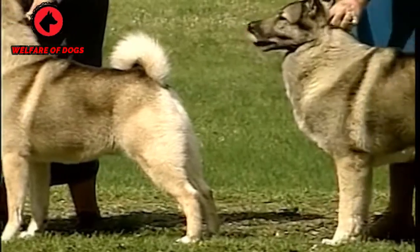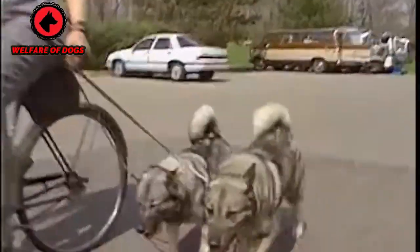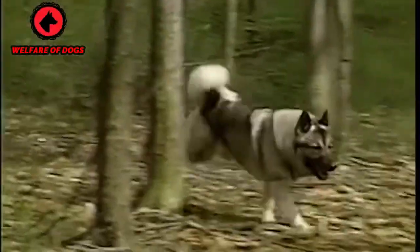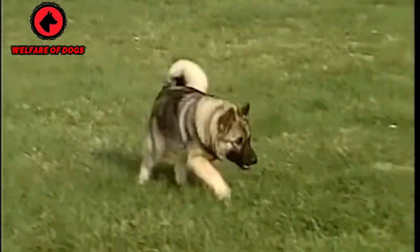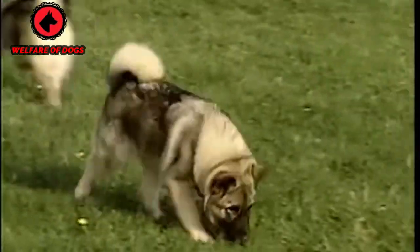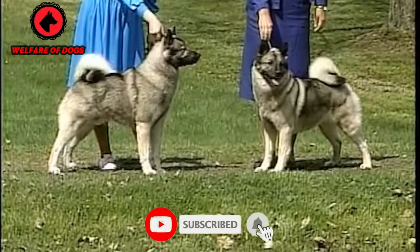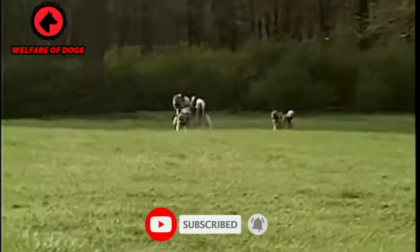Breed overview. Group: hound, AKC. Height: 20 to 21 inches. Weight: 48 to 55 pounds. Coat and color: curled tail, thick, long, lush coat. Colors include black, gray, white, and more. Life expectancy: 12 to 15 years.